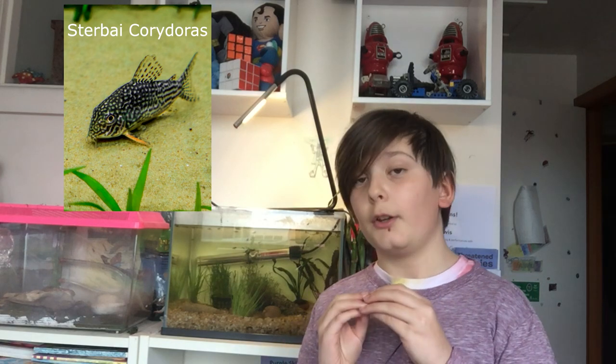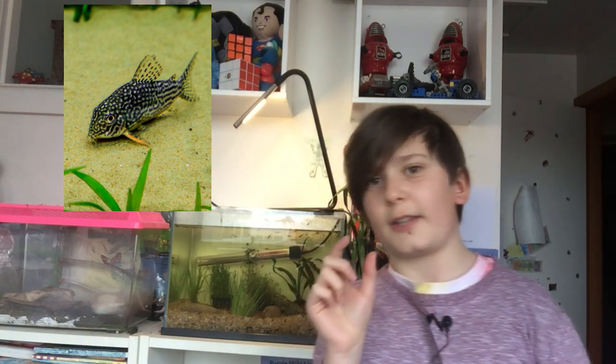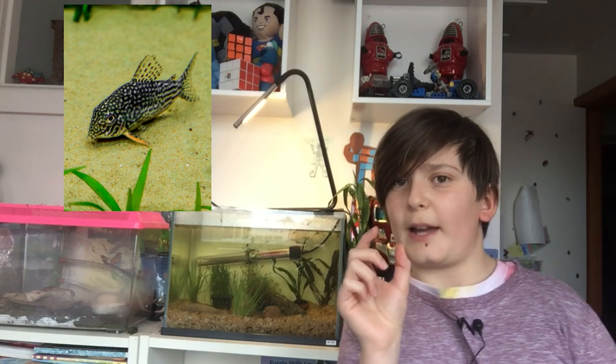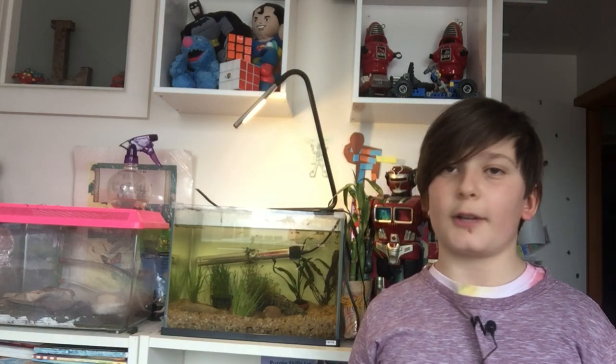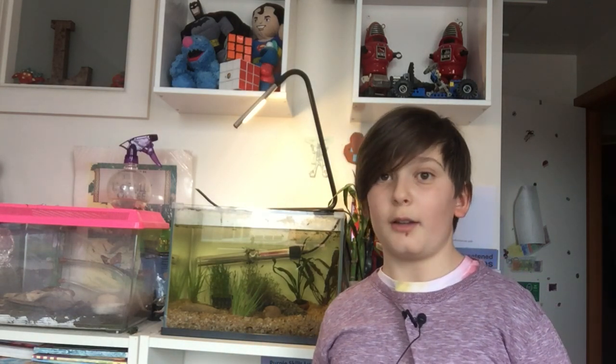My first favourite, and I'm not doing it in any specific order, would have to be the Corydoras catfish. They are adorable little catfish that I really love. They only grow to about 4 to 5 centimetres, depending on which types you get. If you want a smaller species, you can get the pygmy Corydoras — they get to about 3 to 4 centimetres, even smaller. I'm currently keeping the bronze Corydoras. They are gorgeous, and that's really the only Corydoras I've kept, but probably in the future I will keep more.